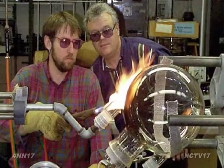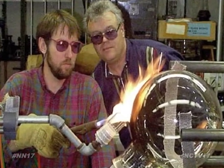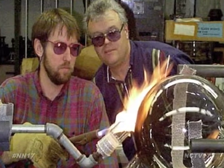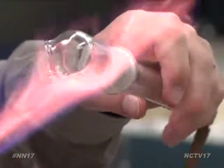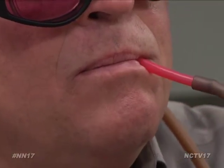As a past president and now active member of the American Scientific Glassblower Society, he takes a dozen beginners under his wing for a five-year apprenticeship, hoping they'll get fired up about this trade just as he does every day in his shop.